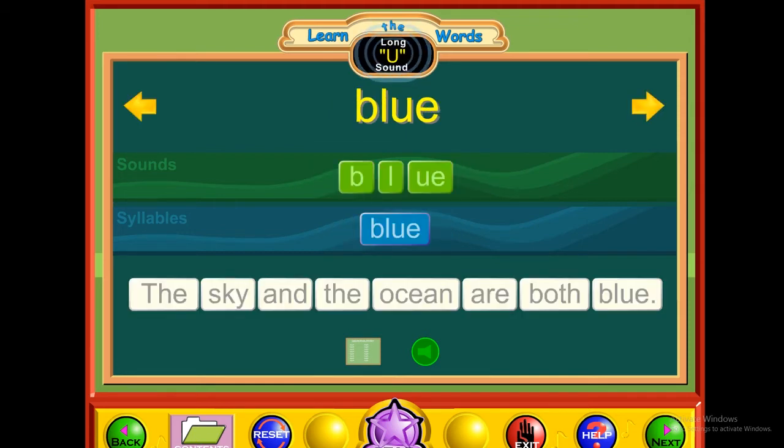U — blue. B-L-OO. Blue. The sky and the ocean are both blue.